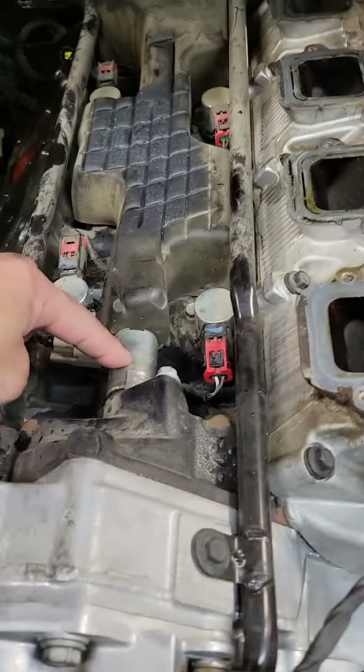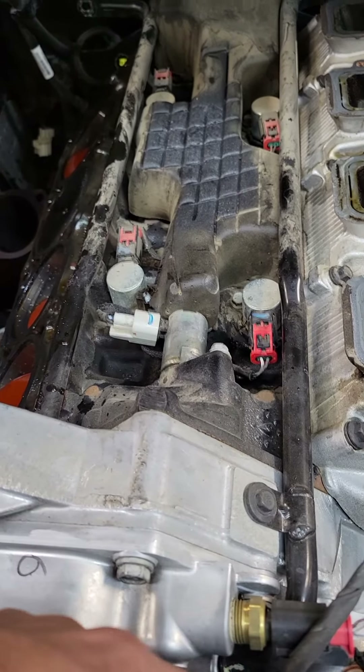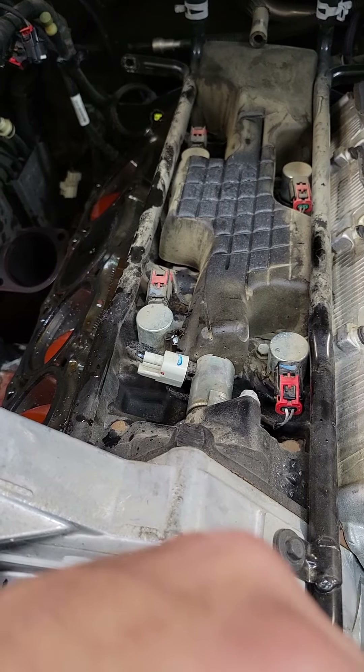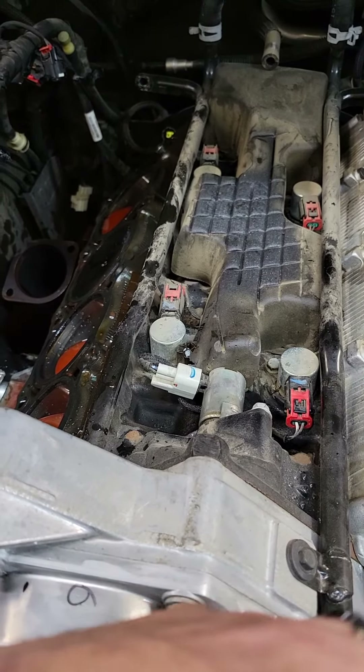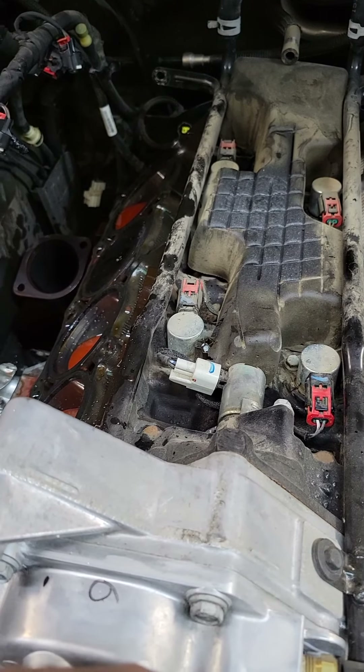Checked the old control valve for metal in there. Car came in for a check engine light — had a P0456 small evap leak. Turns out there's an update for that, so I updated it and went for a road test.